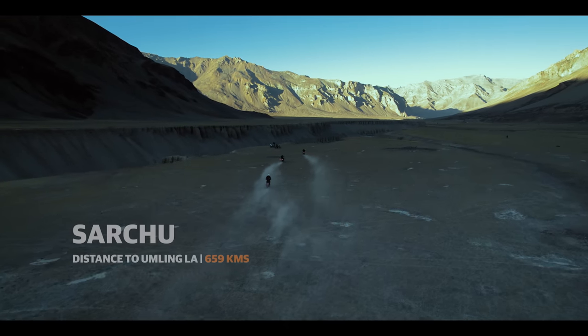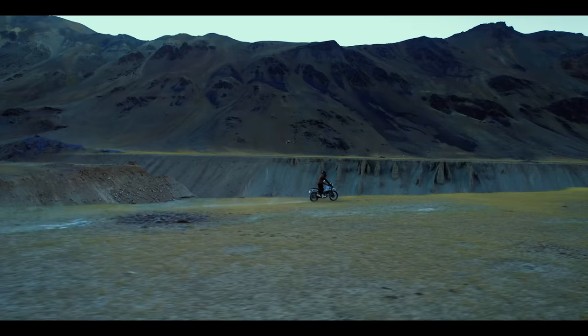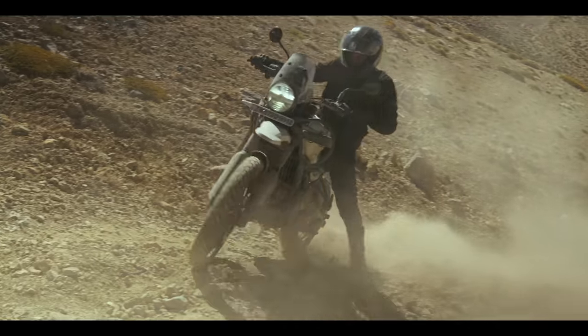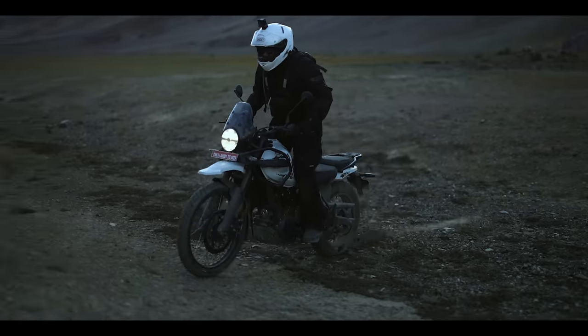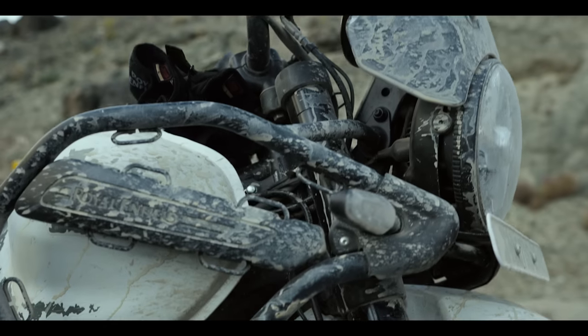Today we started from Manali and stayed in Sarchu. We stepped away from the main roads, got off the highways, and got into a little bit of trouble here and there — but I think that's what adventure motorcycling is all about. At none of the places did the vehicle let us down; it was ready to do anything at any point, on any back trail. And I think this bike looks best when it's dirty.